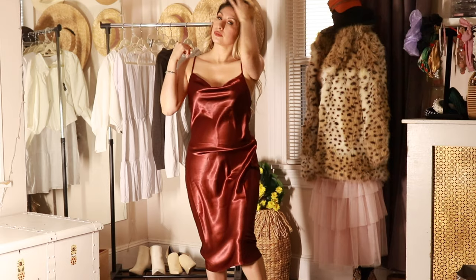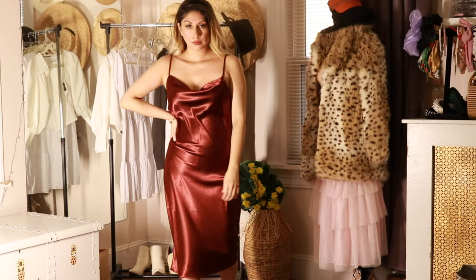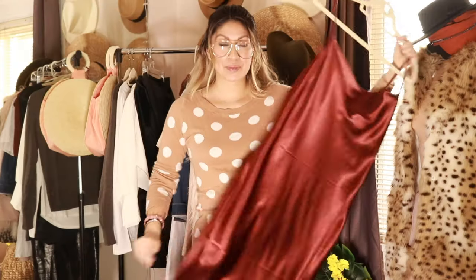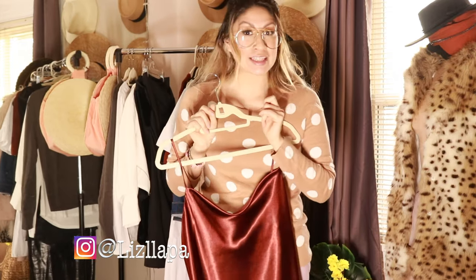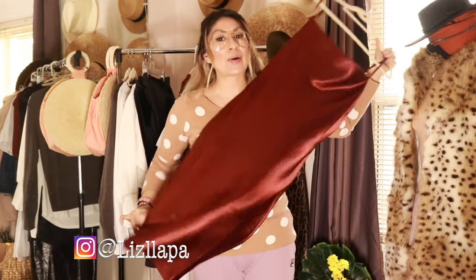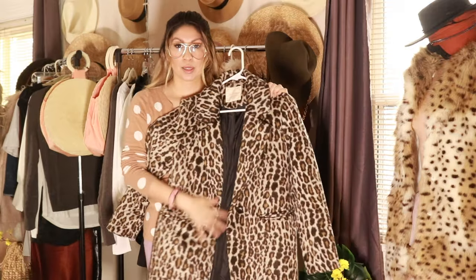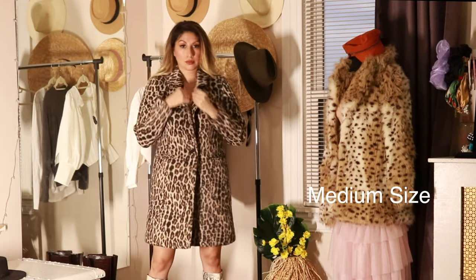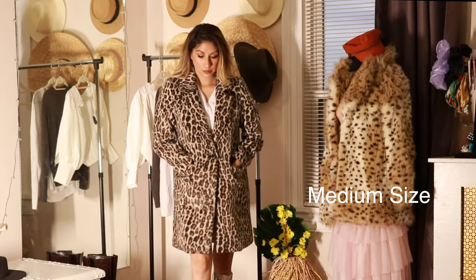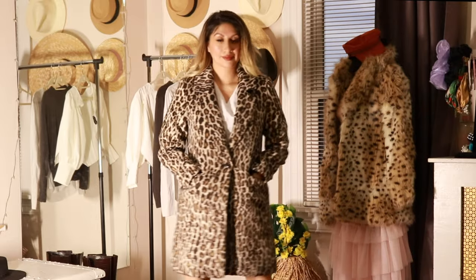This dress you can play around with — you can dress it up or dress it down however you want, and you can layer it up for fall since it's cold. I cannot wait to style it. If you're not following me on Instagram, go follow me at Liz Yapa so you can check out how I style this. I also picked out this beautiful animal print coat. I picked it in a size small so I have comfort and movement when I put on a sweater underneath.